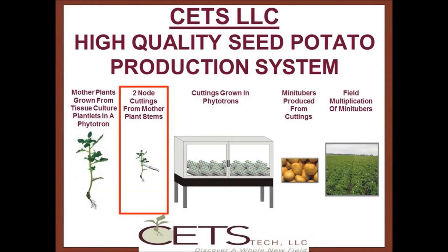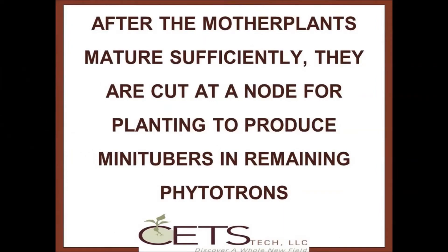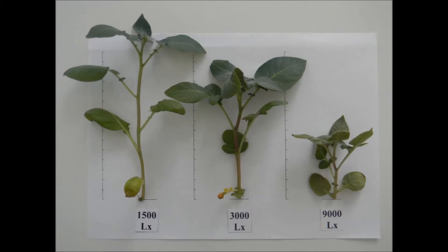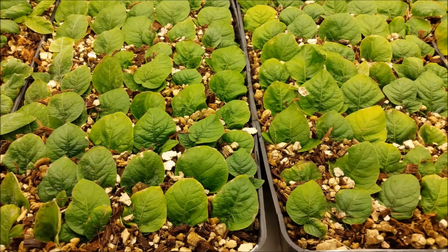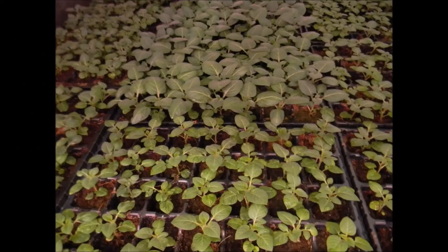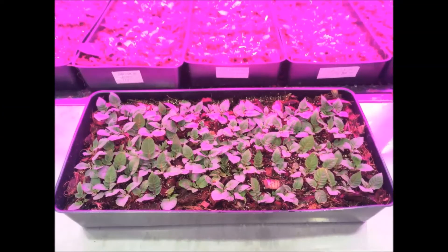These few tissue plantlets are then planted to be grown in a single phytotron as mother plants, which will supply cuttings for all of the remaining phytotrons for one complete year. These cuttings will be planted to grow mini-tubers. Once sufficiently mature, mother plants are trimmed at a node to produce a cutting that is then planted in another phytotron and grown under slightly different conditions to promote mini-tuber development and growth.